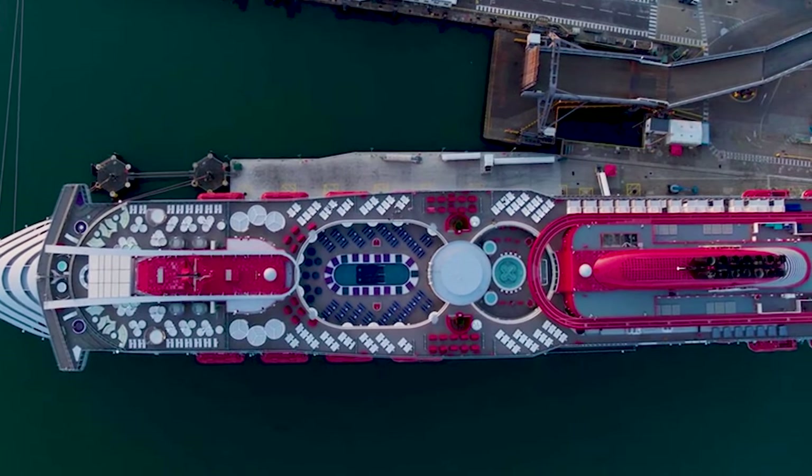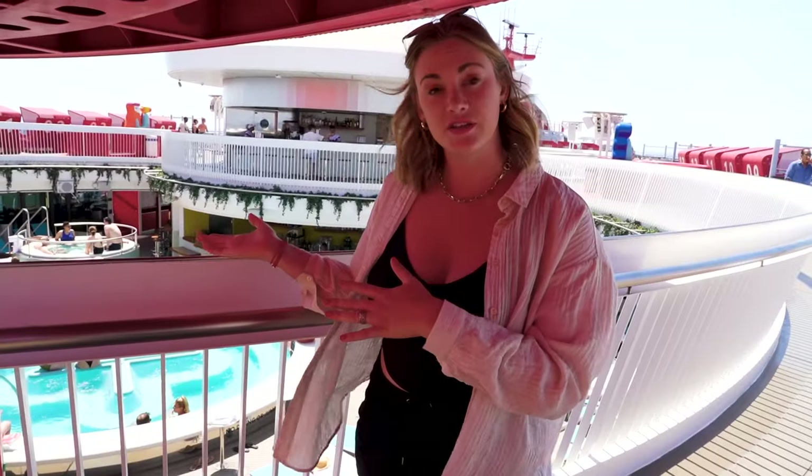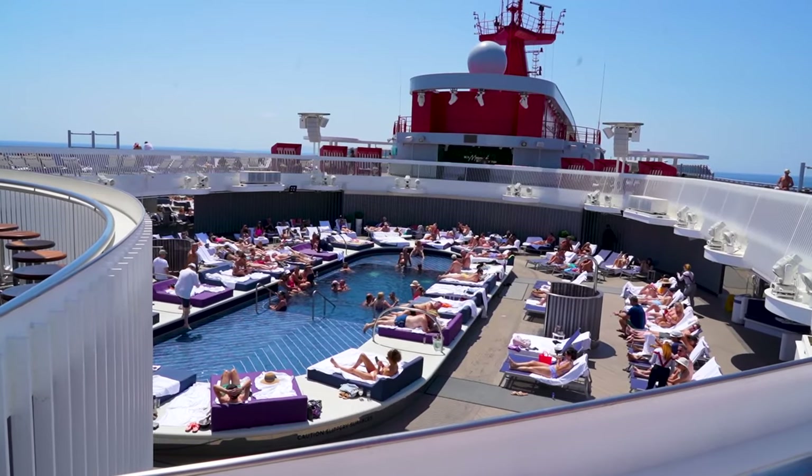Deck 15 has two pools, several hot tubs, lots of loungers, and at least two bars as well. So that's where you go to hang out, cool down, and then see if you can get a sunbed.